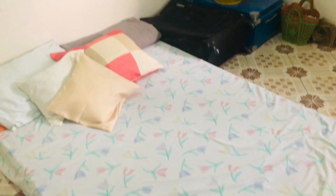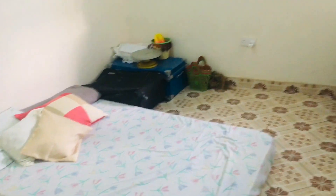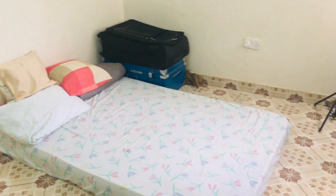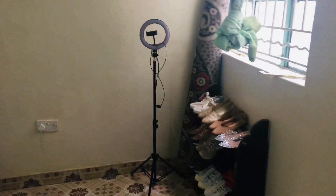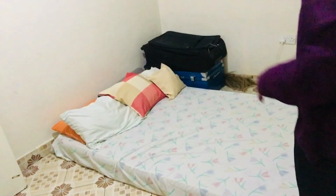On today's video I'm going to be doing a room makeover. As you can see at the beginning of the video there was a double decker — that was how my room looked before. I decided to remove the double decker and had to sell the bed, so I slept on the floor for about a week.